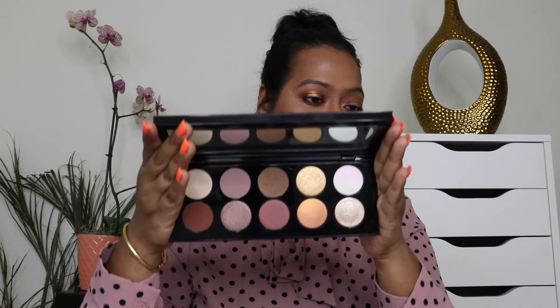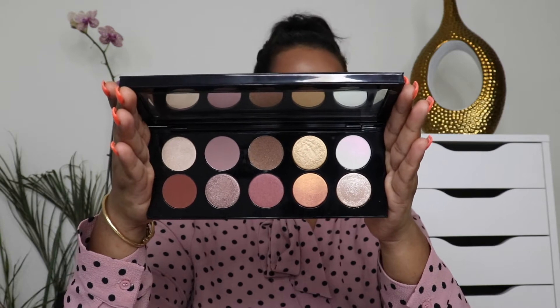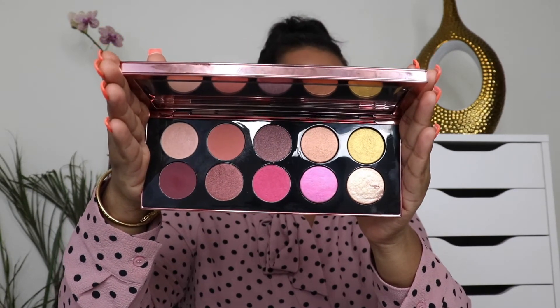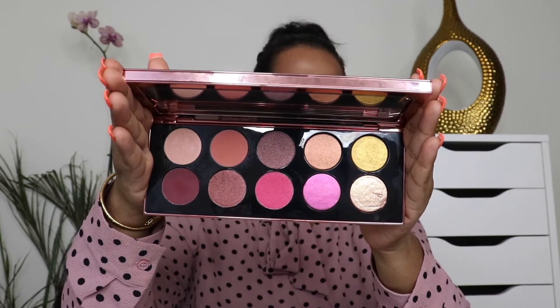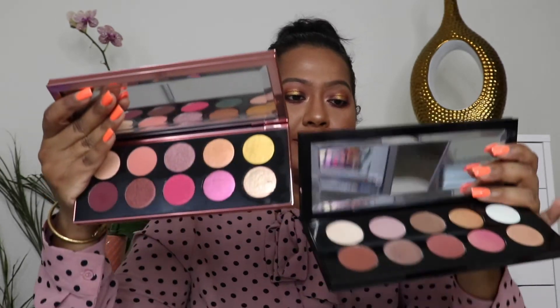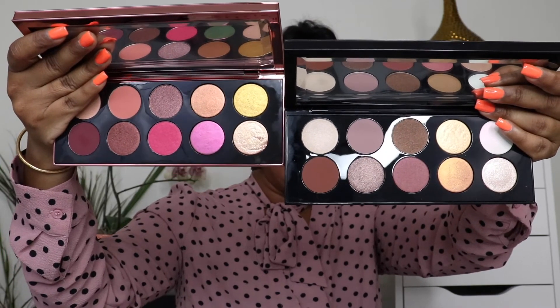Now let's talk about how Divine Rose 1 and Divine Rose 2 look side by side. Divine Rose 1 features everyday wearable mauvy shades, whereas Divine Rose 2 is much more peachy and pinky — the shades have so much depth in the color. These palettes are heavy, but that's how both of them look side by side.